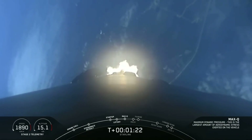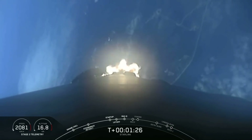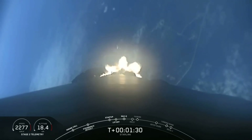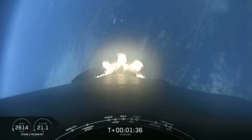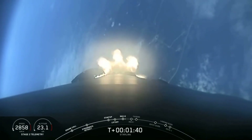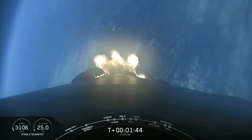Coming up next is a rapid succession of events, starting off with main engine cutoff, or what we call MECO, followed immediately by stage separation — that's the separation of the first stage from the second stage. And then seconds after will be the lighting of our second stage engine, which we call second engine startup, or SES-1. That is coming up here in about 45 seconds.